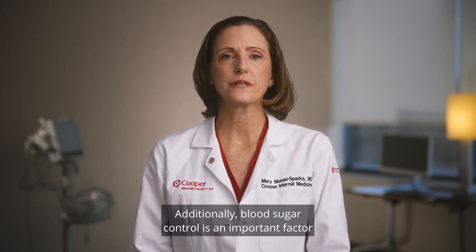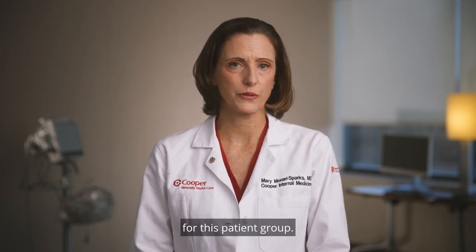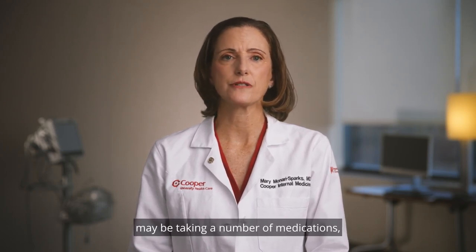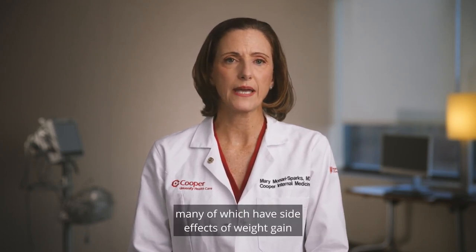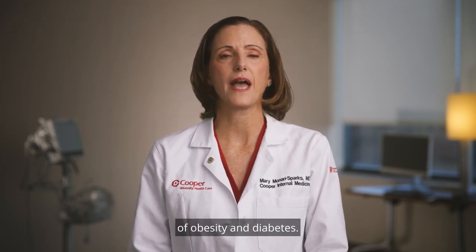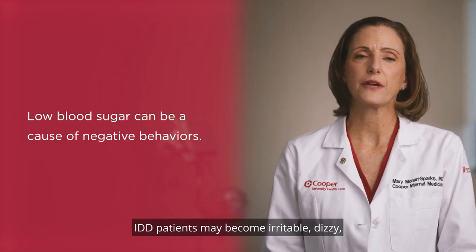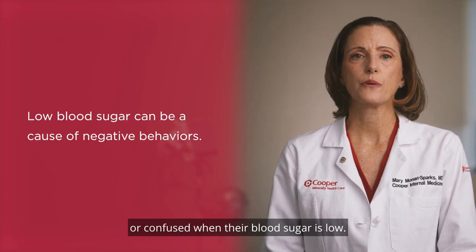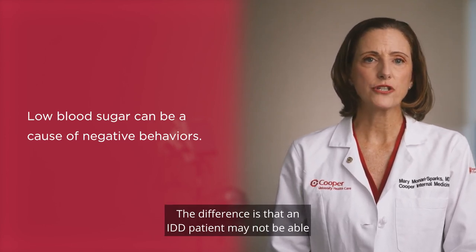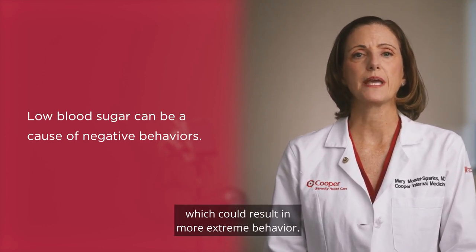Additionally, blood sugar control is an important factor to take into consideration when caring for this patient group. Many IDD patients may be taking a number of medications, many of which have side effects of weight gain and increased blood sugar levels, leading to higher risk of obesity and diabetes. Much like neurotypical patients, IDD patients may become irritable, dizzy, or confused when their blood sugar is low. The difference is that an IDD patient may not be able to communicate this to their provider, which could result in more extreme behavior.